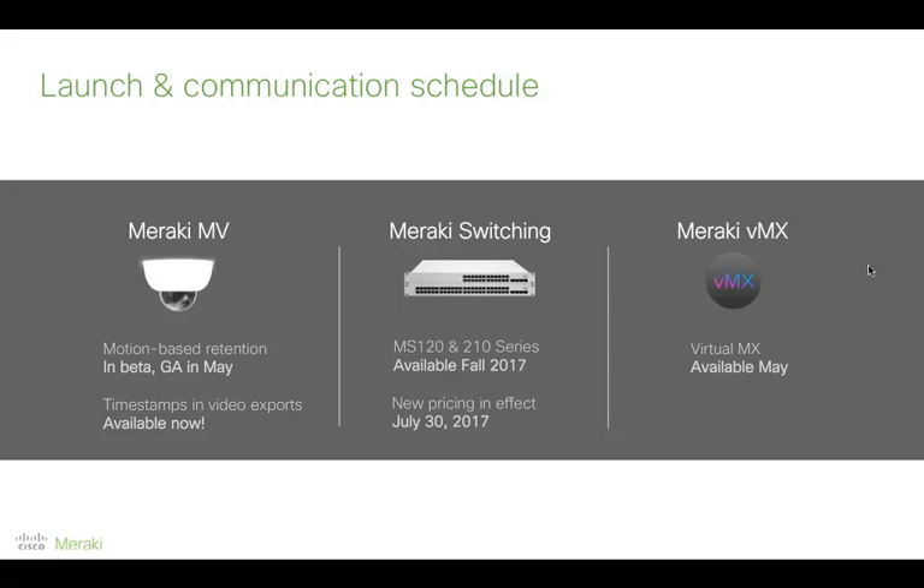On video storage for MV: storage is on the camera itself. If you need to export footage for any reason, with motion-based retention that process will be much more efficient — you don't need to save useless footage. On managing Meraki devices through Cisco Prime: yes, with a qualification. There is a Meraki device pack for Cisco Prime that you can install to monitor Meraki devices. If you need to make configuration changes, you simply click the device in Prime and it hotlinks you across to the Meraki dashboard.